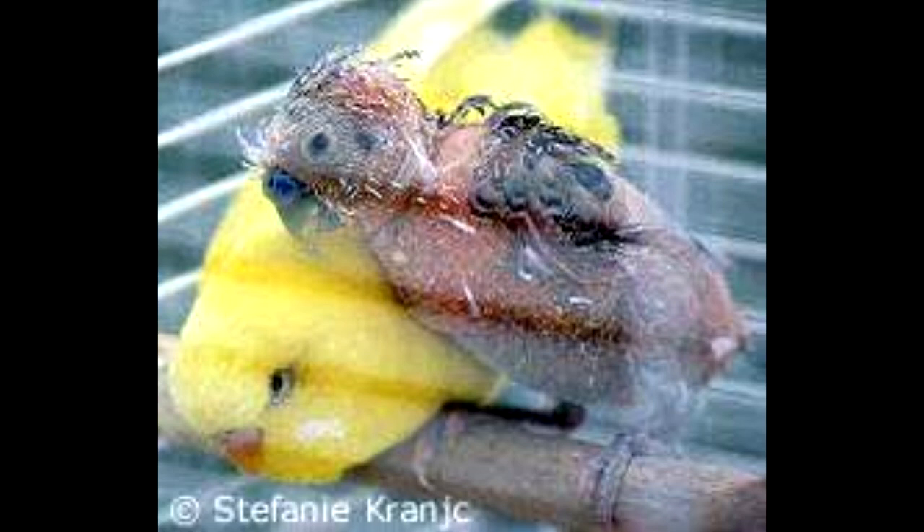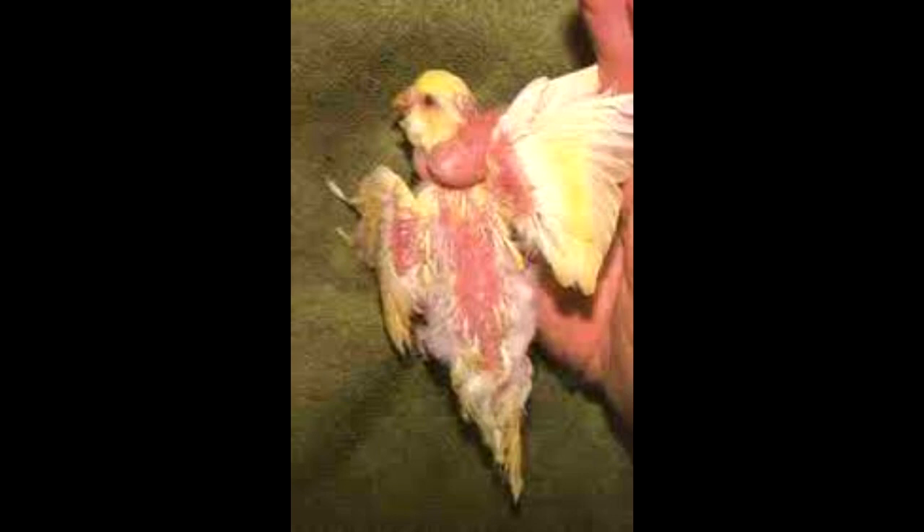Chicks with the virus are usually born appearing quite normal, but between weeks six to eight, irregularities in the feathers begin to become observable. Soon after weaning, infected chicks will begin to lose plumage, or else fail to develop feathers at all. Most birds infected with avian polyoma virus will never be able to fly due to the loss or abnormalities to their wing and tail feathers.